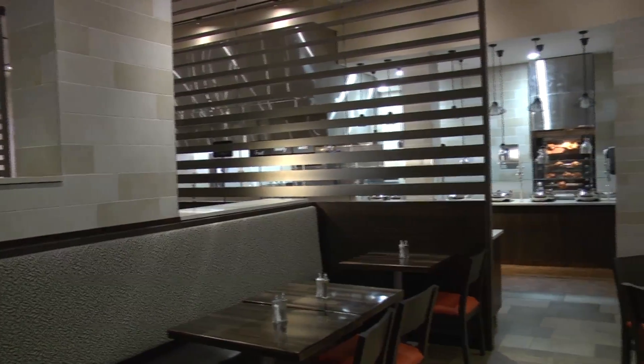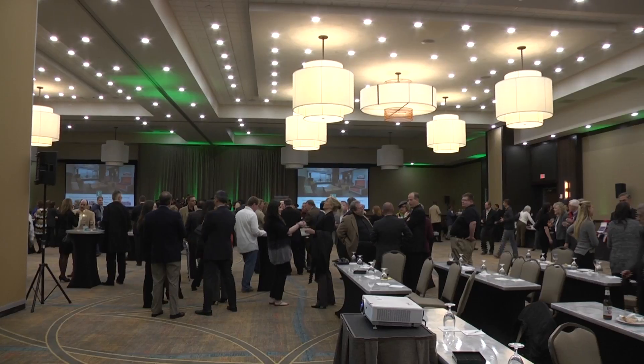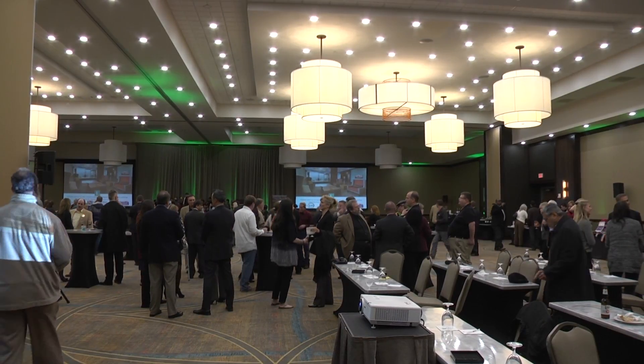The Embassy Suites is actually a category of its own. It has an all-suite product prototype, but it also offers amenities like a free full cook-to-order breakfast and an evening reception every day. So it's very unique to travelers that are both your corporate clientele and also your family and leisure travelers that are coming into the area.